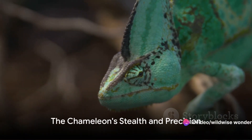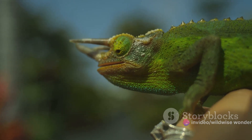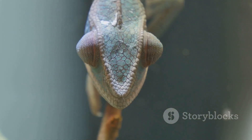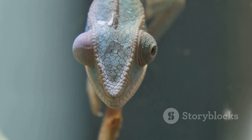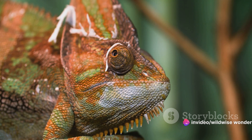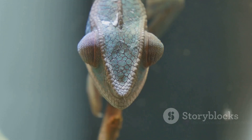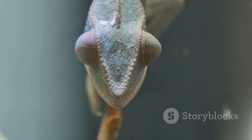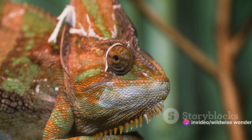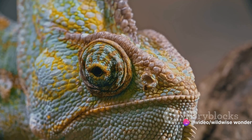In the dense foliage, the chameleon lies in wait. This master of disguise with its kaleidoscope skin is a silent predator that relies on stealth and precision. It's not the strongest nor the fastest, but it has one extraordinary weapon: a long sticky tongue with a deadly quick strike. In the blink of an eye, the chameleon's tongue extends, reaching out at lightning speed. This tongue, a marvel of nature, is as long as its body — a precision tool, a specialized weapon designed for one purpose: to snatch prey from a distance.